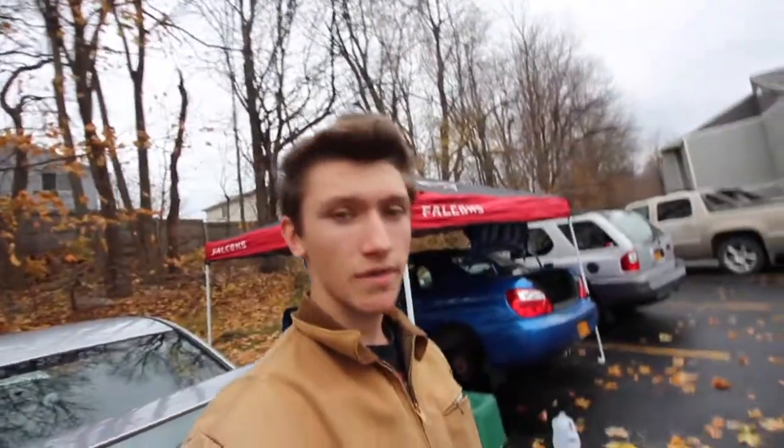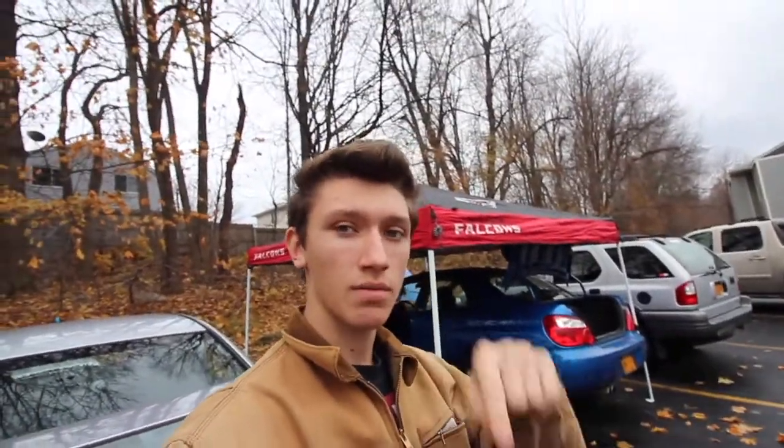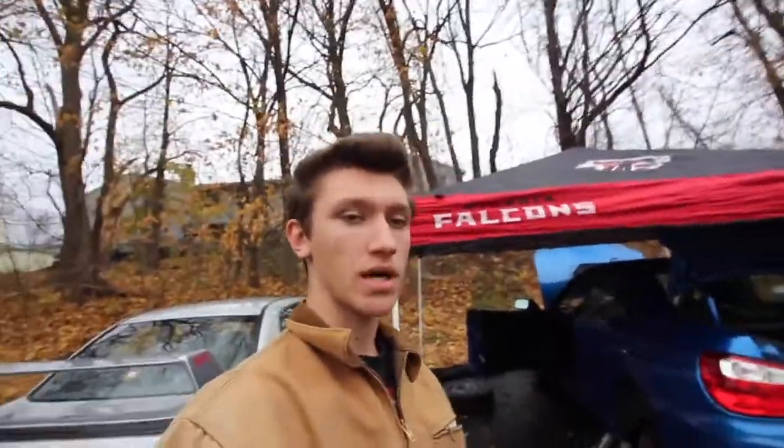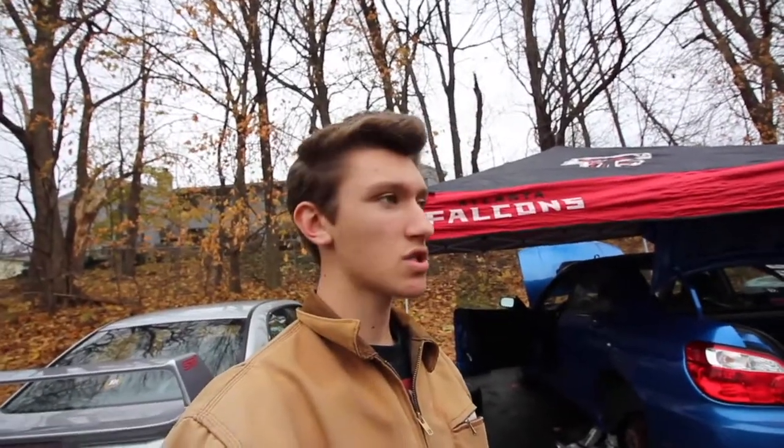I'd like to take this moment to ask you guys — if you haven't subscribed yet, please subscribe. If you made it this far in the video, obviously you're liking what you're seeing, so we'd appreciate it if you hit that subscribe button right down below. You'll get notifications whenever we upload. Leave a like, leave a comment — we'll try to get back to everyone in the comments. It's just a better way to interact and create a better community.